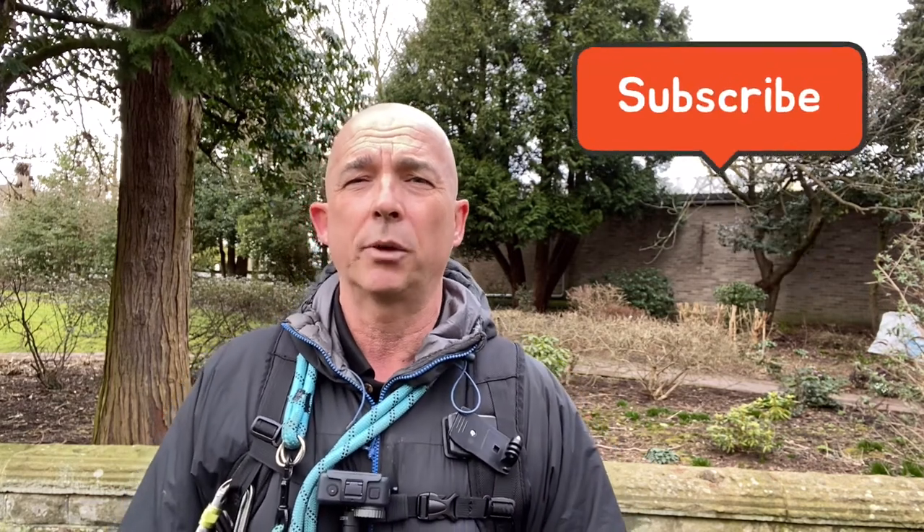My next walk is going to be stage two of the Hadrian's Wall path, which I'll do in a week or so. If you haven't already done so, please consider subscribing so you don't miss out on any future videos. Give it a thumbs up if you liked it, or leave any comments below if you want to add anything. Until then, catch you next time.